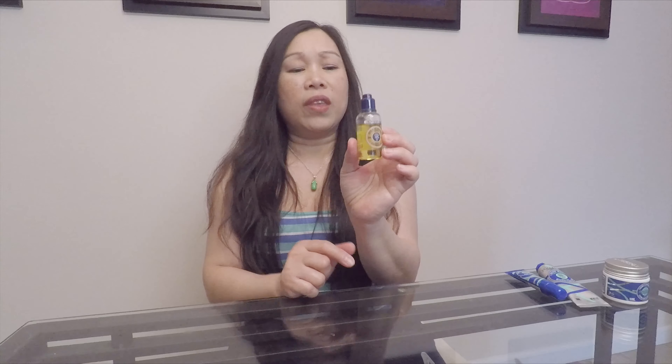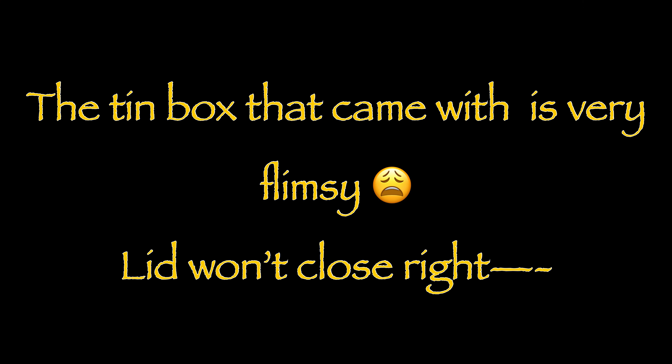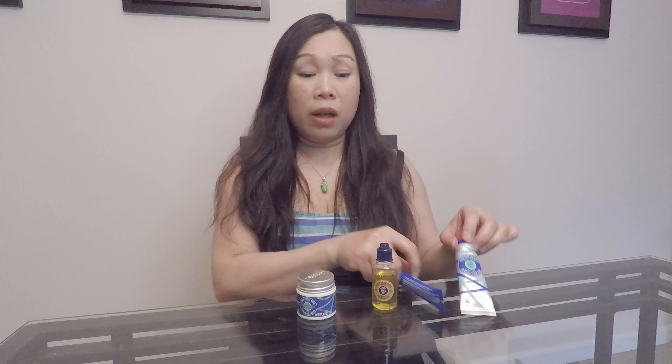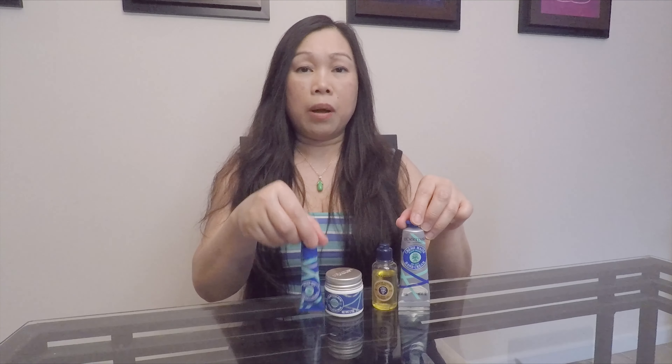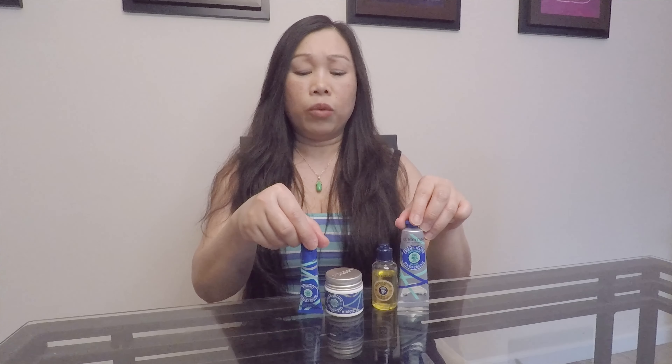Next on the list is a 0.39 ounce Shea Lip Balm. Compared to many over-the-counter lip balm products, this one loses. I find myself applying this on my lips multiple times and it still doesn't do its job, which is moisturize. Unfortunately, I have used over-the-counter lip balms that actually worked better than this one.